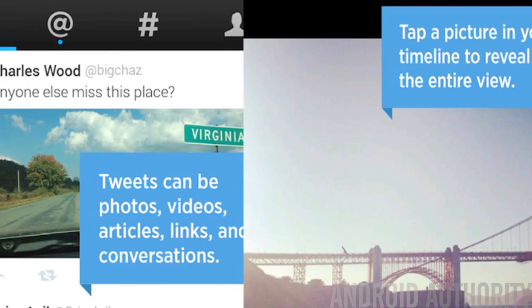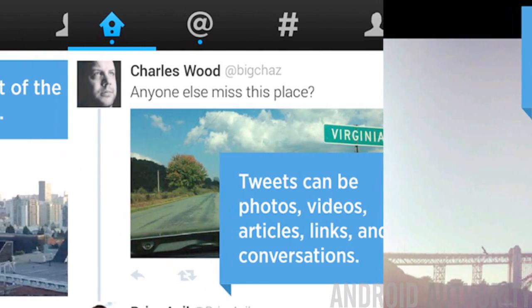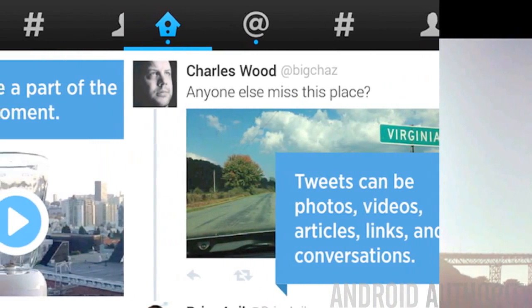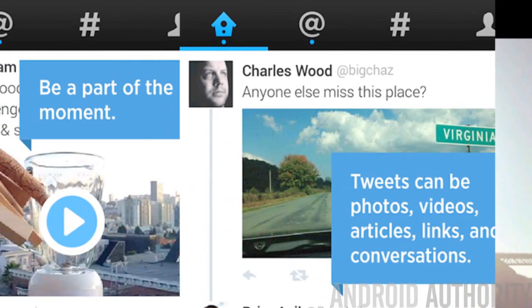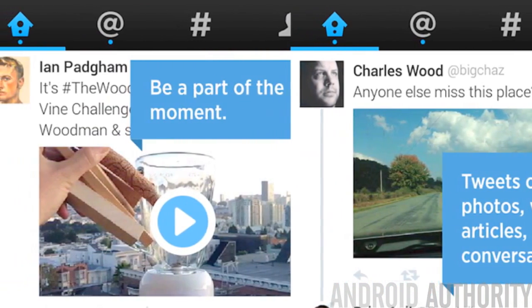Twitter continues to inspire and impress this year as they improve their app yet again. This time around, they added new filters to search, improved trending and discover modes, and a new verification backup method. The app has been improving to battle its third-party competition, and if you haven't checked it out in a while, now's the time to do so.